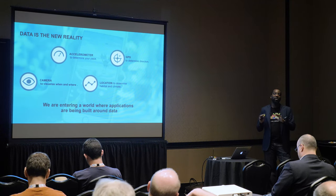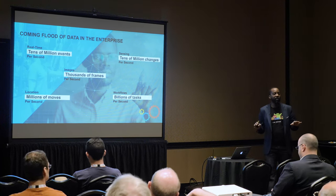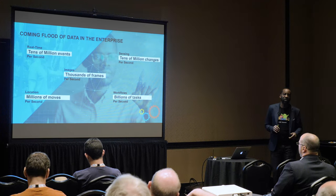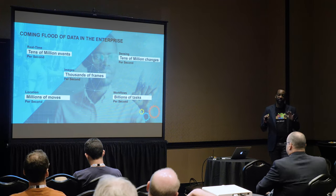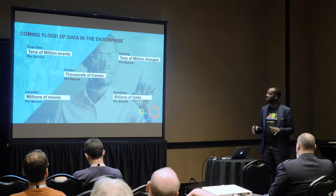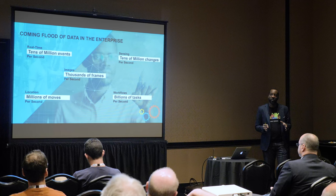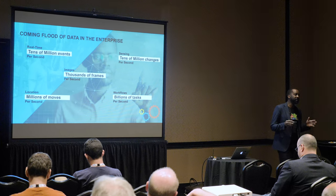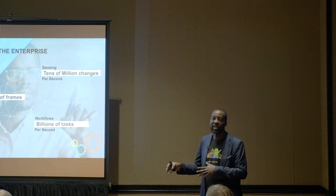Put that in our enterprise environment — warehouse, manufacturing, transport and logistics, retail back of store. There are billions of events happening today, captured by some form of device. Look at images: our smart lens announced earlier this year has a camera capturing thousands of frames per second. Those are data points that can now be used to enhance experiences and applications.